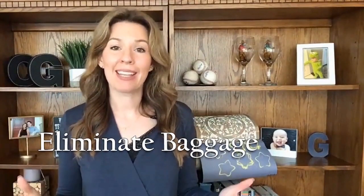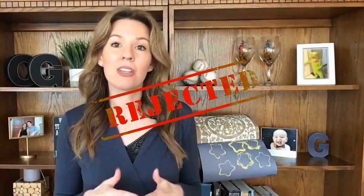Tip number two: eliminate baggage, otherwise known as contingencies. On a hot property with multiple offers, buyers writing contracts that are contingent on their current property selling are not going to get a second look — they're going to get pushed to the side. Sellers only consider contingent offers when there are no other options, and sometimes not even then.